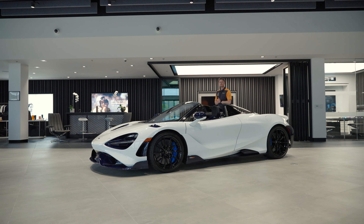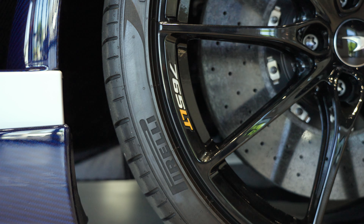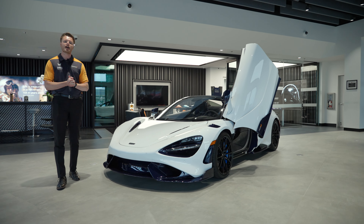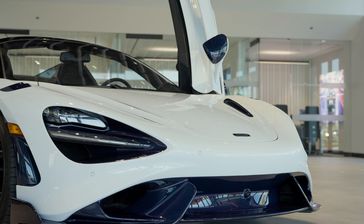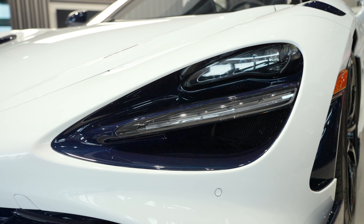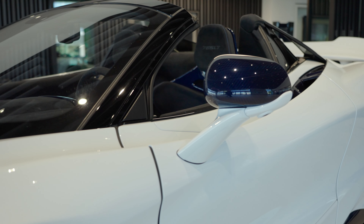Every 765 LT delivers maximum performance, but it's the details that make each one unique. One of the highlight features of this car is the exterior MSO Blue Tinted Carbon Fiber, which includes the front splitter, the front headlight intakes, the hood nostrils, the fender louvers, and the side mirror caps.